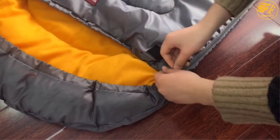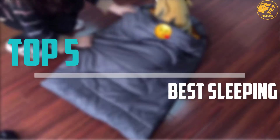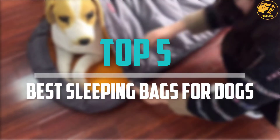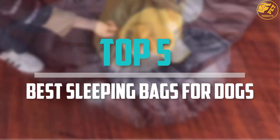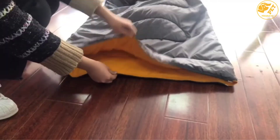Are you looking for the best sleeping bags for dogs in your budget? In today's video we break down the top 5 best sleeping bags for dogs that are available on the market. I made this list based on their price, quality, durability and more.